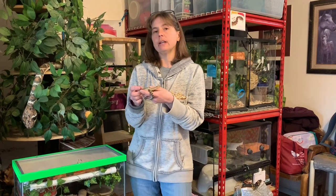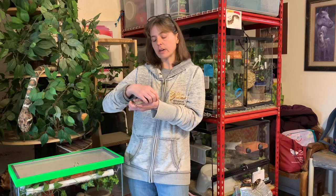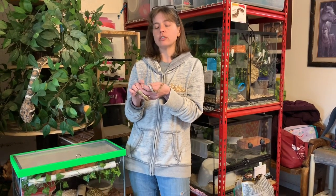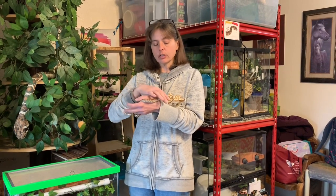I've noticed in the last couple of weeks he's been coming out more. He has shed twice since he's been with us and he's been a great feeder — we've had no problem with him eating. He just pokes his little head out of his hide and I feed him in his enclosure.